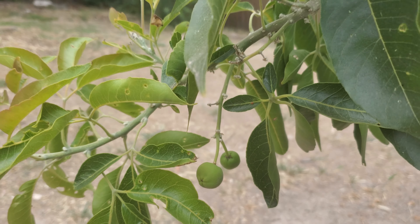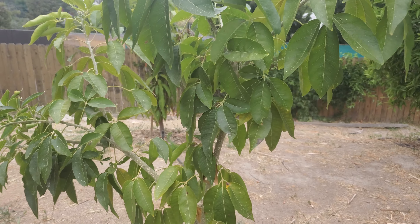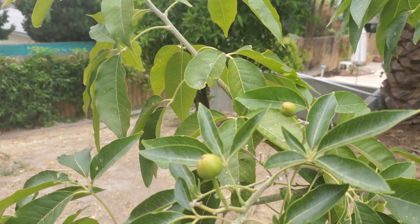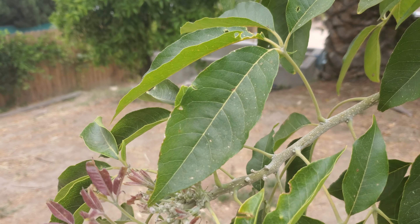White sapotes — the tree is looking really good. I'm afraid I'm probably going to have to stake it really well as these guys ripen, hopefully. Lots of new growth looking really good.